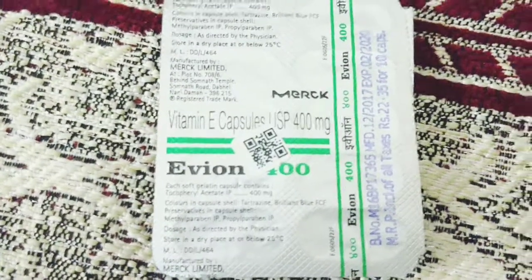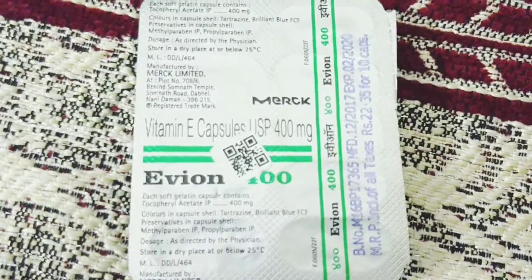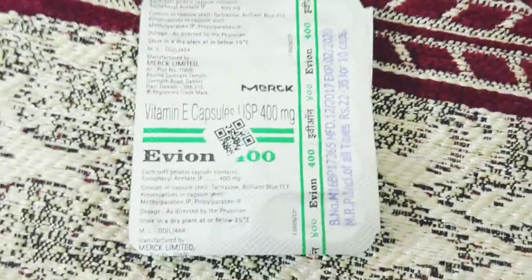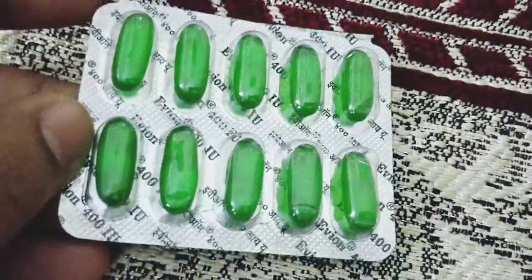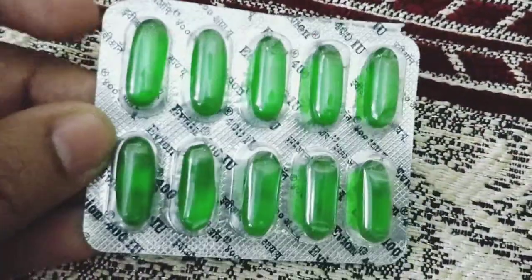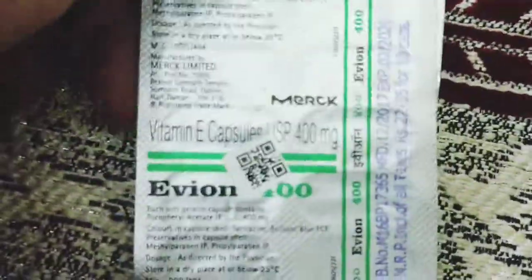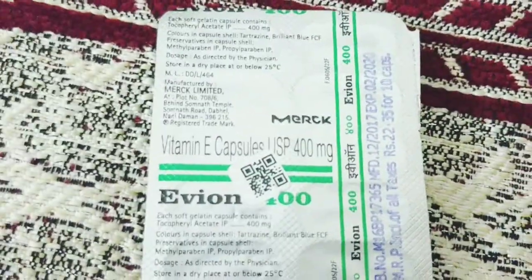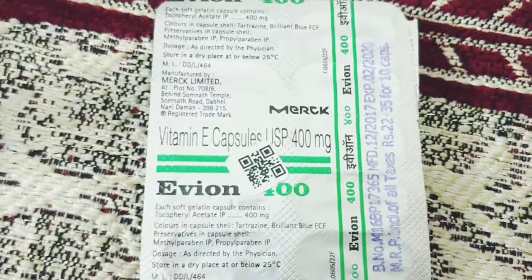The price of this tablet is around 22 rupees 35 paise — remember, it's not so pricey. It contains vitamin E capsules 400 milligram. This is how exactly it looks like — it's like a soft gel capsule.